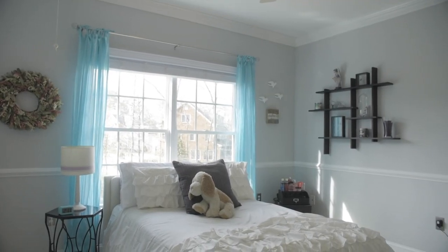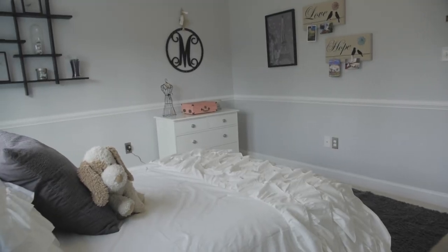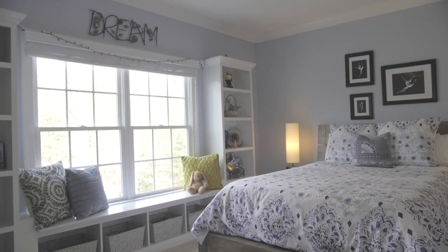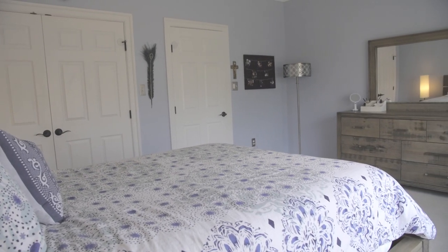Bedroom four includes double crown molding, a chair rail, a ceiling fan, and a closet with the California closet shelving system. Bedroom number five is cozy and bright and includes custom built-ins with a window seat, a ceiling fan, and a closet with the California closet shelving system.